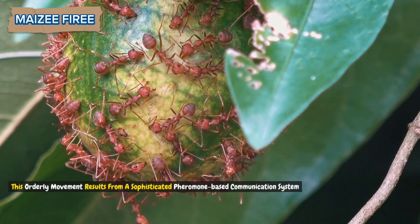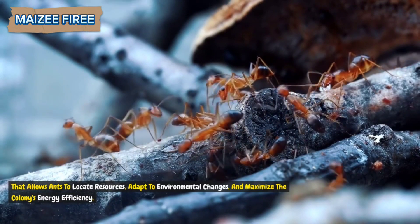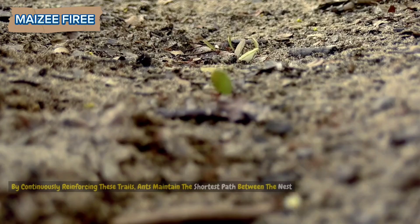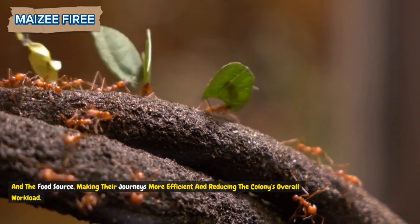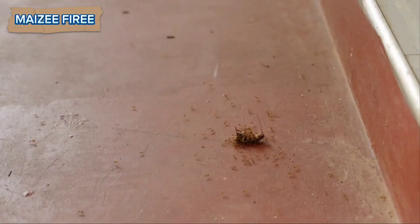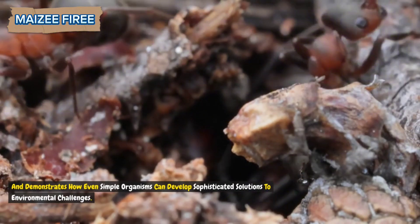This orderly movement results from a sophisticated pheromone-based communication system that allows ants to locate resources, adapt to environmental changes, and maximize the colony's energy efficiency. Through chemical signaling, ants lay down pheromone trails that other ants detect and follow, creating an optimized route that serves the colony's foraging and safety needs. By continuously reinforcing these trails, ants maintain the shortest path between the nest and the food source, making their journeys more efficient. The ability to lay, follow, and abandon trails as needed highlights the ants' adaptability — reflecting the intricate social structure of ant colonies and demonstrating how even simple organisms can develop sophisticated solutions to environmental challenges.